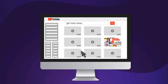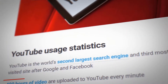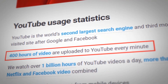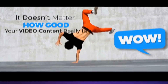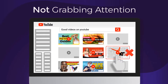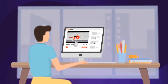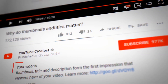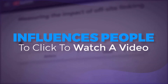What made you click play on this video? It was the thumbnail, right? With over 400 hours of video content uploaded to YouTube every minute, it doesn't matter how good your video content really is if your thumbnails are not grabbing attention. If you ever uploaded a video and got no traffic, this will fix that. According to YouTube, the number one factor that influences people to click to watch a video is the thumbnail.